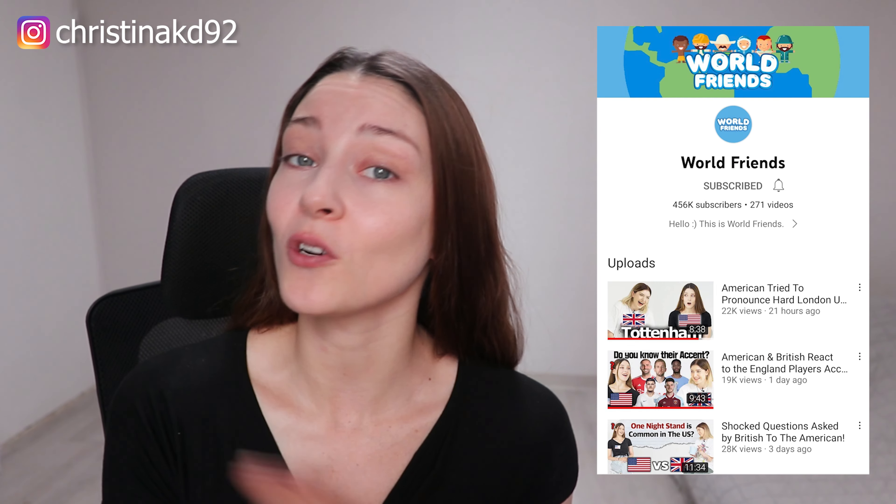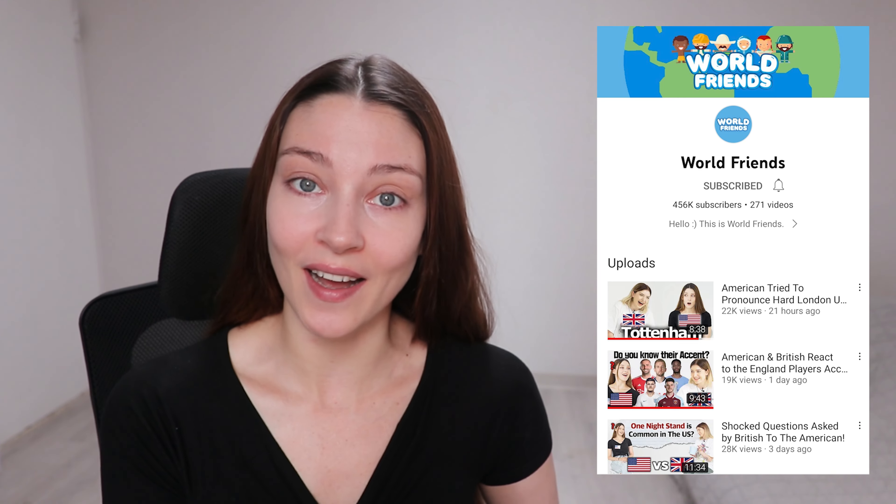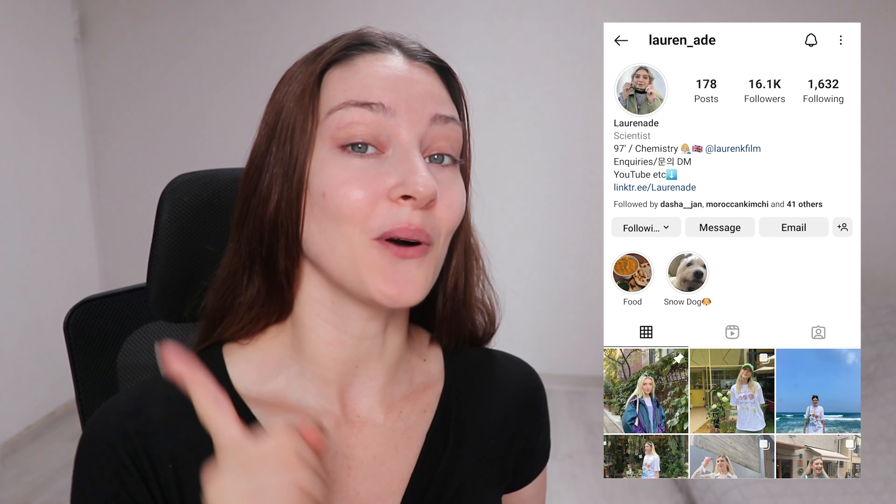Hey guys, welcome to my channel! Today I'm super excited because I'm going to be filming with World Friends, and it's been quite a long time. I'm going to be filming with Lauren so I'm extra excited. I woke up not that long ago, finished my coffee, and now I'm going to do my skincare to get ready. I think the last time I shot with World Friends was in March — I went to the US so I didn't shoot with them for a bit, but I'm back.